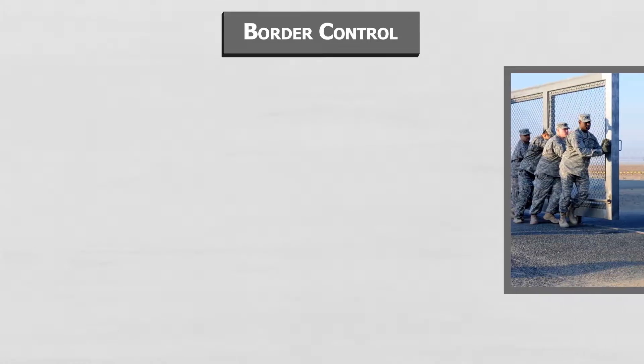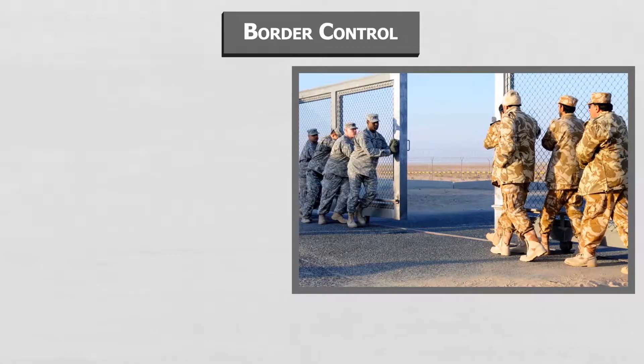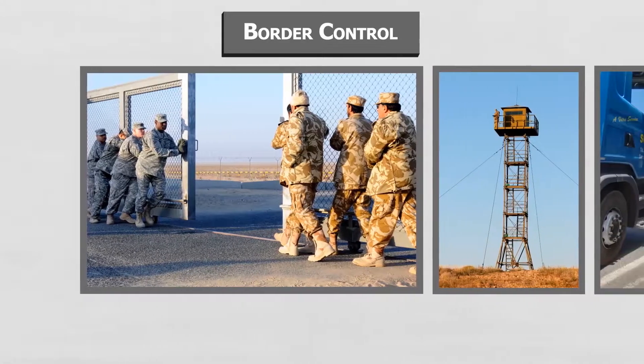Protecting a nation's borders from the illegal movement of weapons, drugs, contraband, and people while promoting lawful entry and exit is essential to national security, economic prosperity, and national sovereignty.